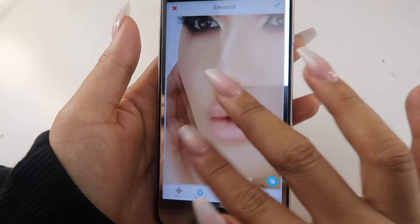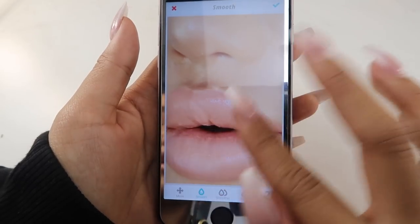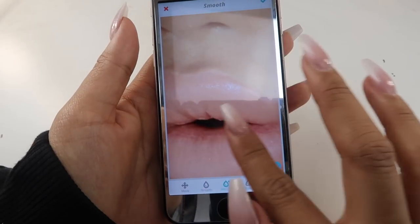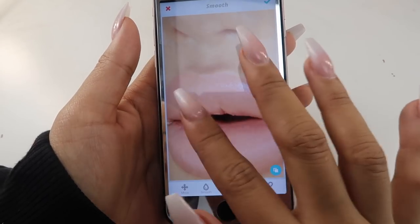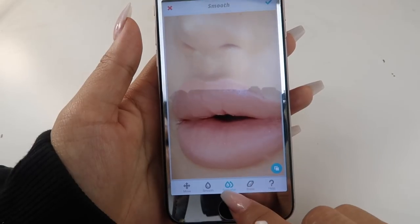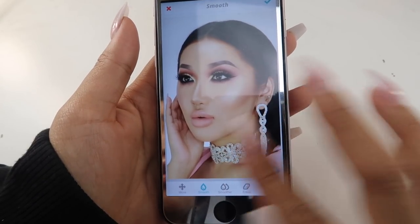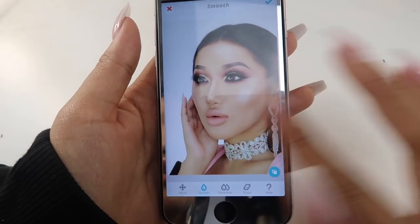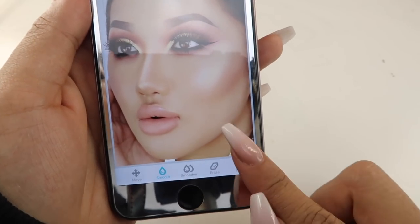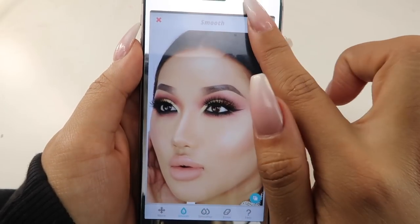I never smooth along the definition lines — wherever you see definition, you never want to smooth on there. You can see the before/after by pressing this button to go back and forth. If you press the cross it'll delete it all, so make sure you tick it. Now for around the eye area with eyeshadow — if I smooth it out there it would look wrong because eyeshadow has texture. So I go into the patch tool at the bottom. I press patch and it clones pieces of skin — I move this bit onto that bit until it looks natural. Keep the patch size quite small, otherwise you can see the ring around the patch.